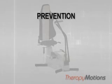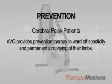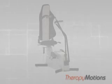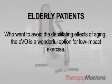Prevention: for cerebral palsy patients, the EVO provides prevention therapy to ward off spasticity and permanent atrophying of their limbs. And for your elderly patients who want to avoid the potentially debilitating effects of aging, the EVO is a wonderful option for low-impact exercise.